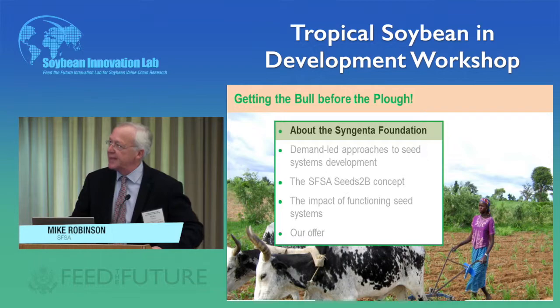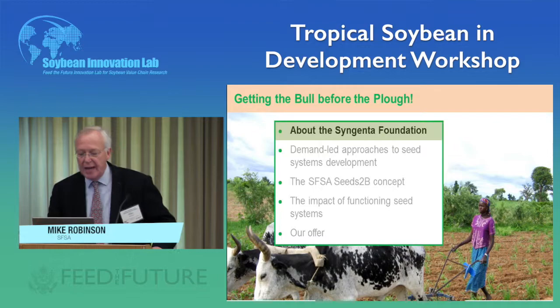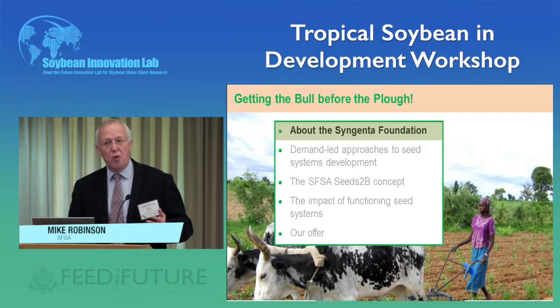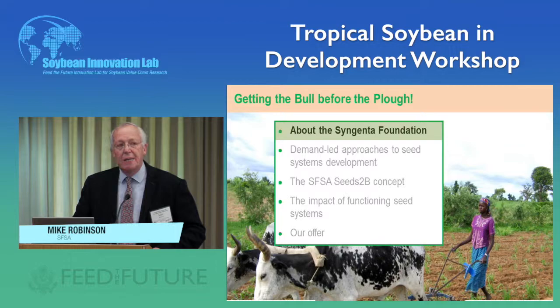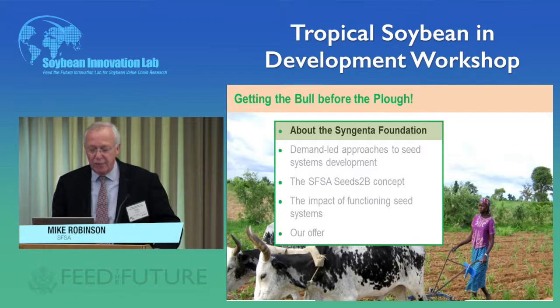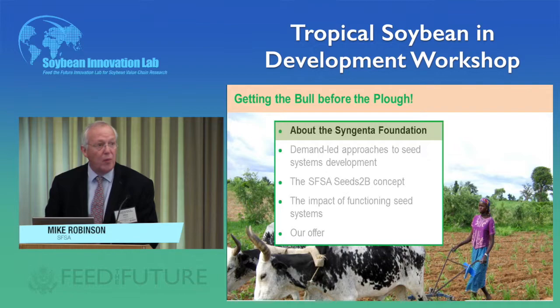We've gone a bit further in our foundation and tried to develop a concept — a service, really — to help push this approach. And I can say today it's a pitch for partnership. We'd like to work with this Soybean Innovation Lab initiative to deliver the outputs of your program — that last mile. I'll say something about the success we've had with this approach in the past and ultimately how we hope to work with you.